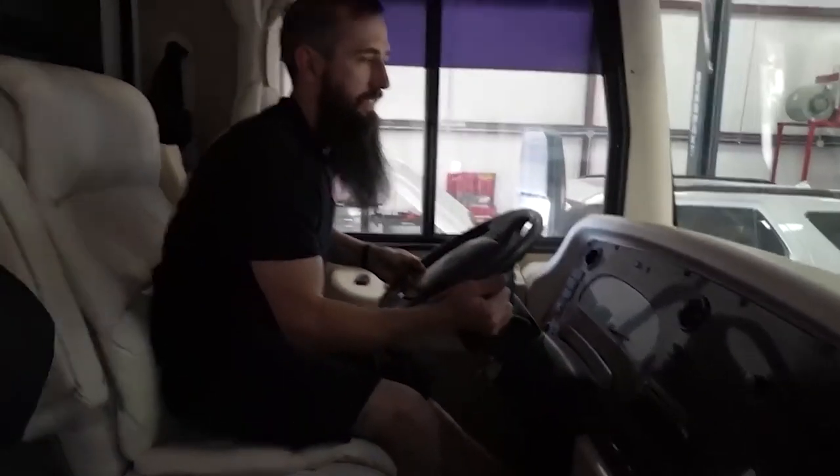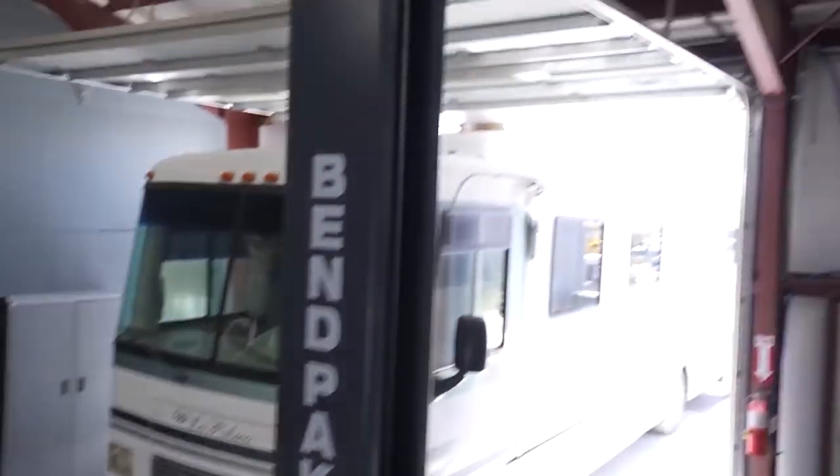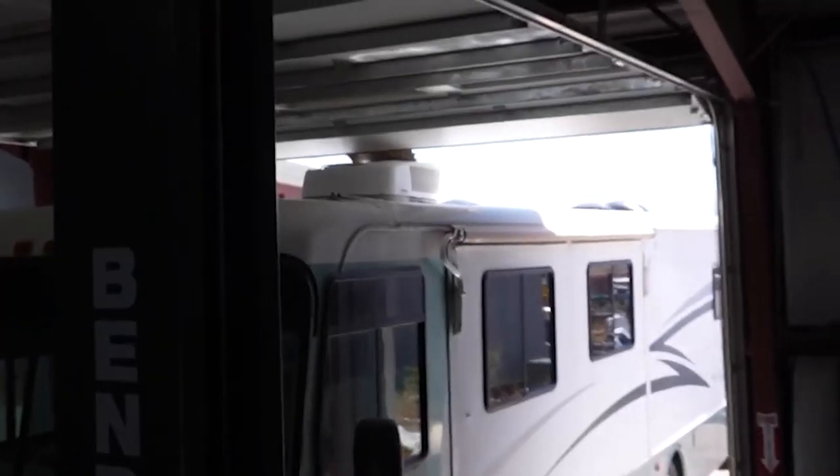What's up guys, welcome back to the channel. Recently I sold my RV - I'm sad about that because your RV was freaking sick. We ran it into the freaking building! I bought the RV, got a good deal on it - bought it for $4,500 and sold it for $14,500, so I made about a cool 10 grand.